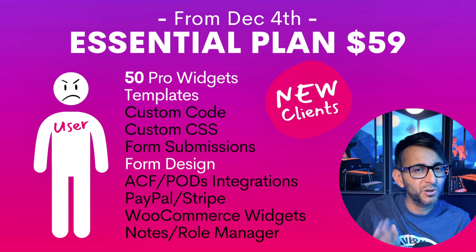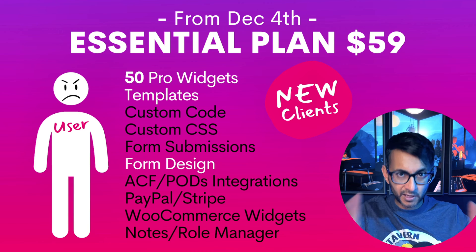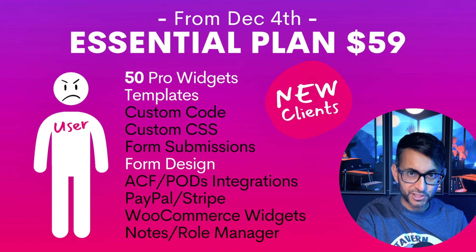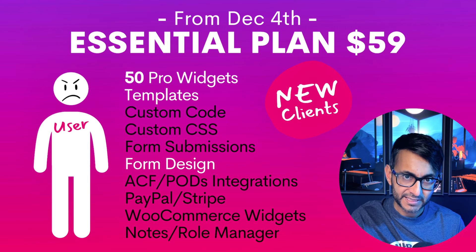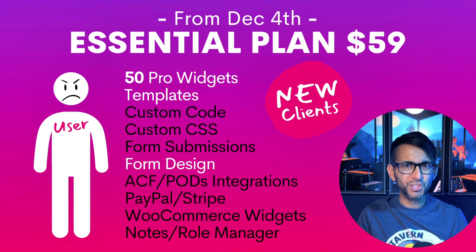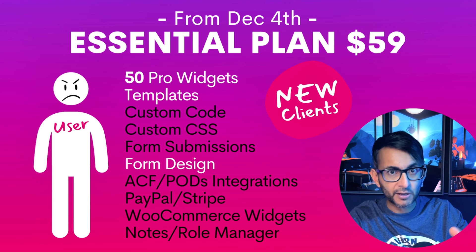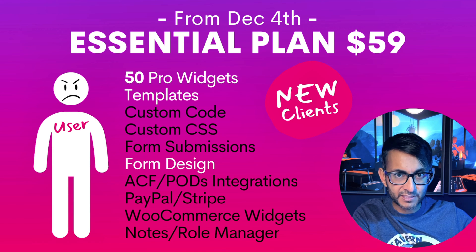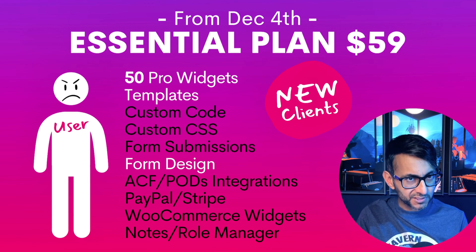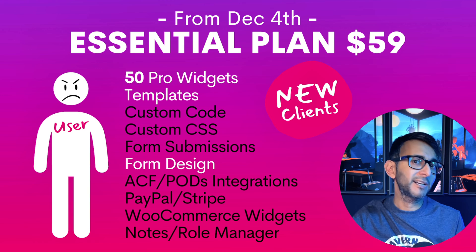I'm not entirely sure how many people even bother with form submissions, but I know I do and clients do as well. So if you are a new client and you pay $59 a year, you're still going to get Elementor Pro, still get loads of widgets, still have the capability of doing templates. What you're going to miss out on is everything that's blacked out. Is that a game changer? In a way, yes. But is it a showstopper? I'm going to say no. Form submissions is pretty vital when you're collecting PDFs or images and you get so many emails coming through and you're struggling to keep on top of them.